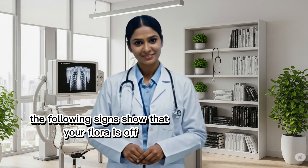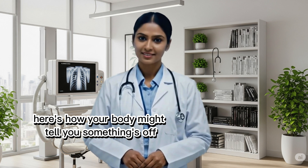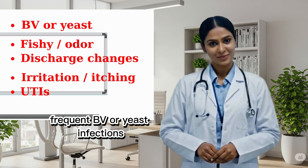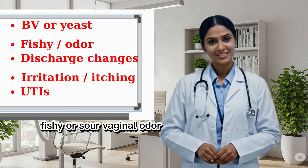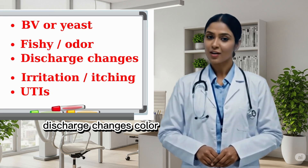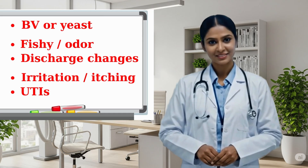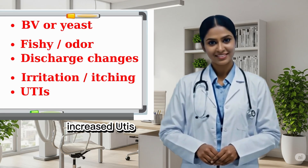Here's how your body might tell you something's off: frequent BV or yeast infections, fishy or sour vaginal odor, discharge changes in color, thickness, or consistency, vaginal irritation or itching, and increased UTIs.